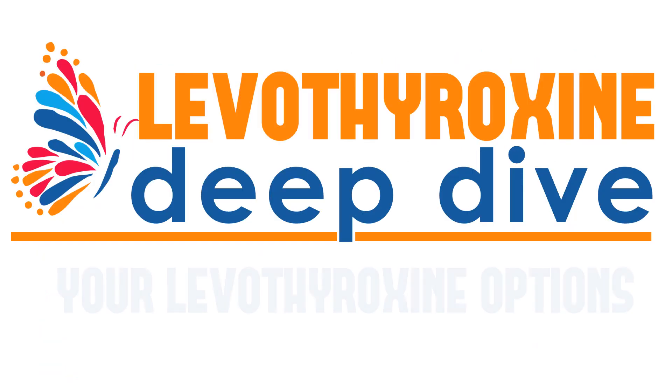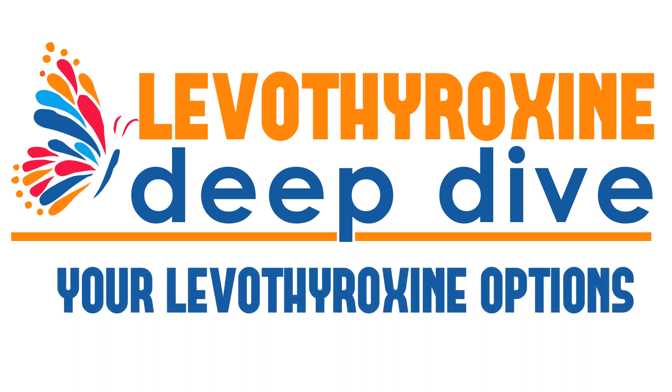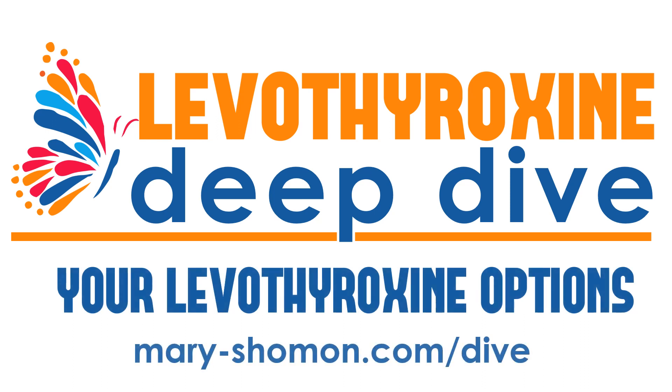I hope you have found this Levothyroxine Deep Dive Webinar, which explored the various options for Levothyroxine treatment for hypothyroidism, helpful as part of your empowered program for health and wellness. For more information and clickable links, visit my website at mary-shoman.com/dive, where you'll find lots of backup and background information and resources about everything covered in this program. This is Mary Shoman encouraging you to feel well and live well every day. Thanks for joining me.